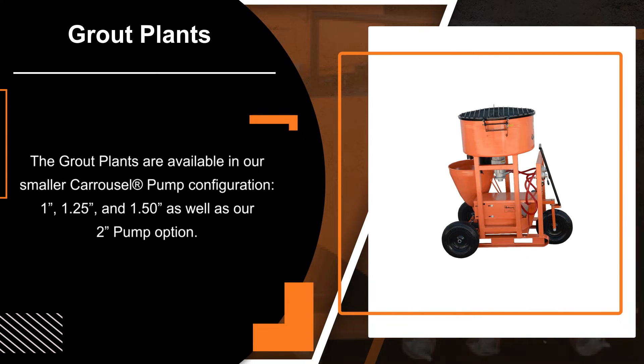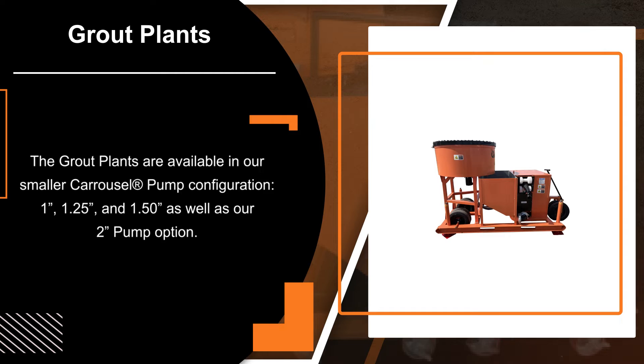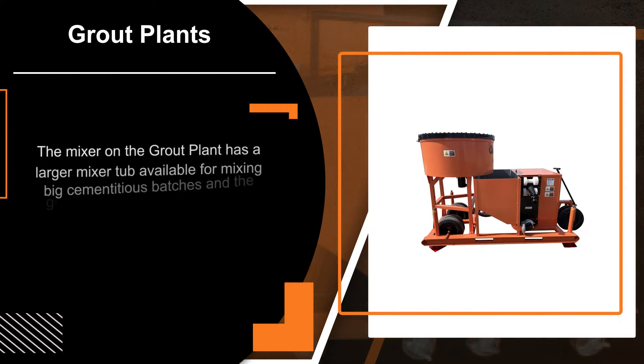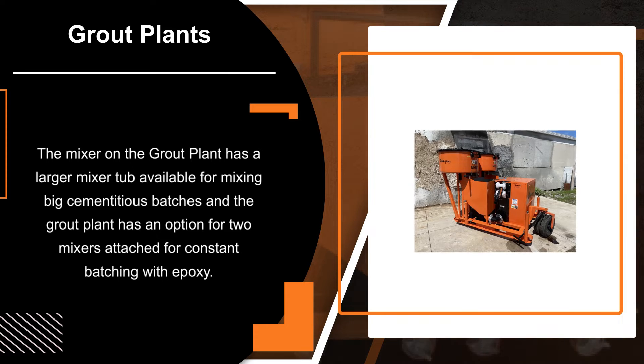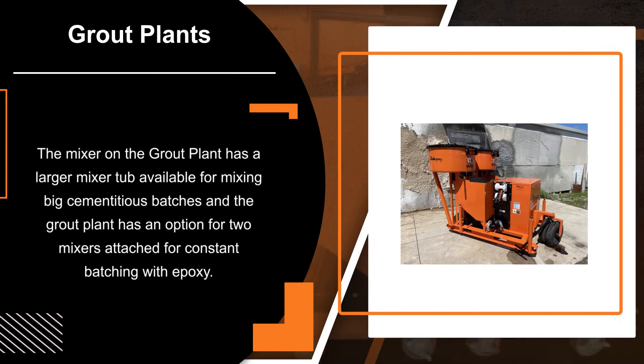The grout plants are available in our smaller carousel pump configuration — 1-inch, 1.25 inches, and 1.5 inches — as well as our 2-inch pump option. The mixer on the grout plant has a larger mixer tub available for mixing big cementitious batches, and the grout plant has an option for two mixers attached for constant batching with epoxy.